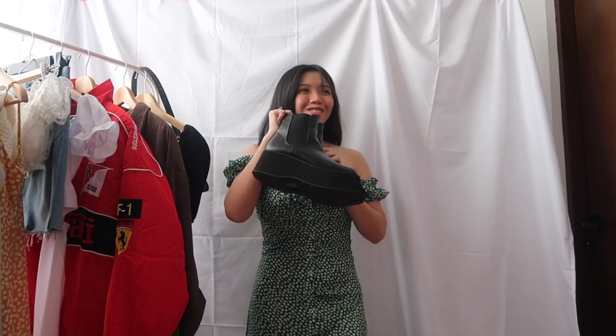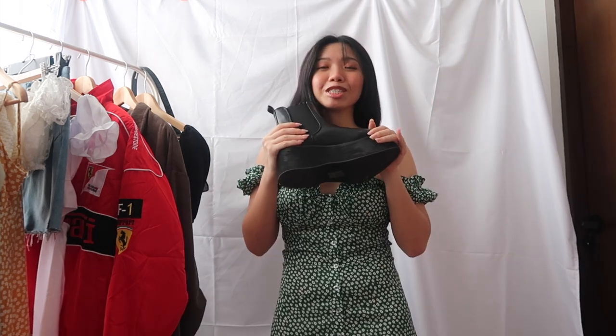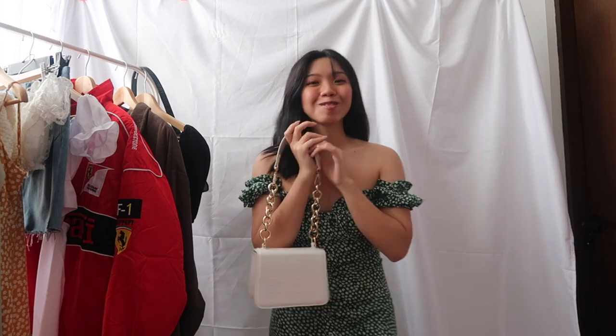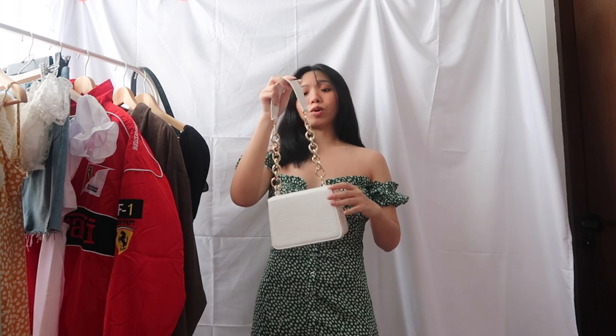I've been pairing this dress a lot with this pair of boots — I freaking love them so much. They're really comfortable; I can wear them a whole day and my feet won't feel sore. Whenever I wear this dress I tend to pair it with this bag, which is launching tomorrow as well. Ever since I've gotten this bag, like 9 out of 10 times when I'm going out I carry it. Since the chains are gold, I tend to accessorize with gold hoops, gold rings, accessories, and necklaces.